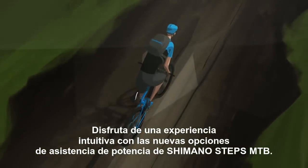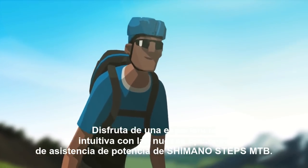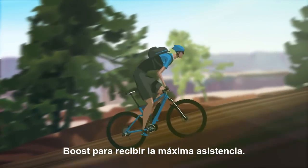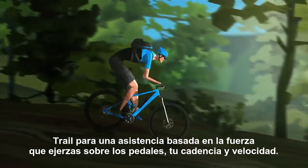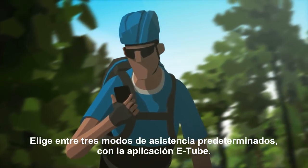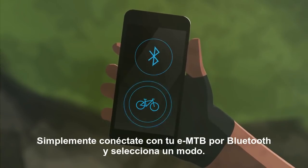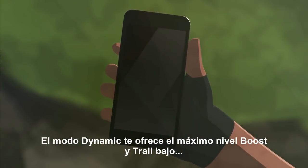Experience an intuitive ride with the new power assist options of Shimano Steps MTB: Eco for long distance support, Boost for maximum support, and Trail for support based on your pedal torque, cadence, and speed. Choose from three default support modes. With the eTube app, simply connect with your e-MTB using Bluetooth and pick your mode.